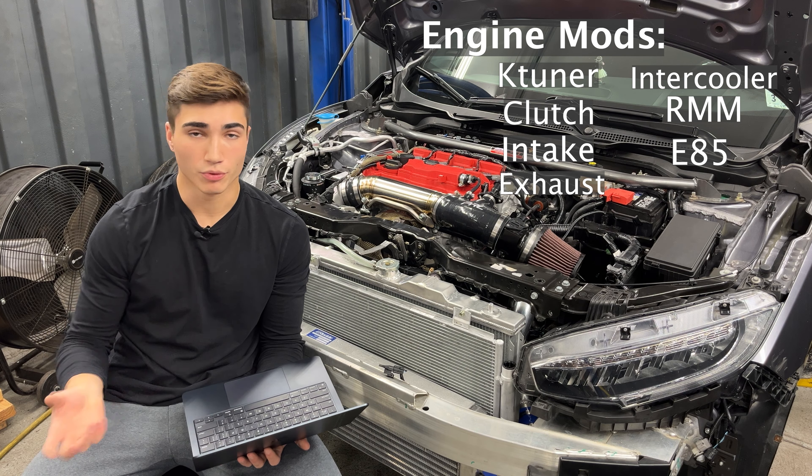The old motors are known for holding a ton of power and being super reliable, and we're seeing these new Honda engines fail at a much higher rate. That is simply because the motors are designed for economy. It's great getting 40-plus miles per gallon, but they are only good up until a certain limit. And this begs the question: is it worth it to modify the 10th-gen Civic Si? Well, let's talk about it.